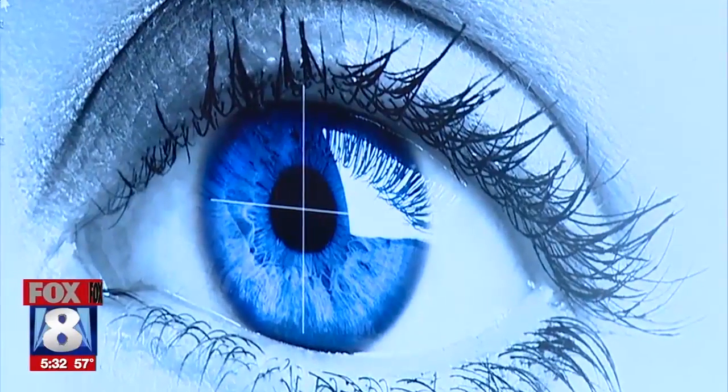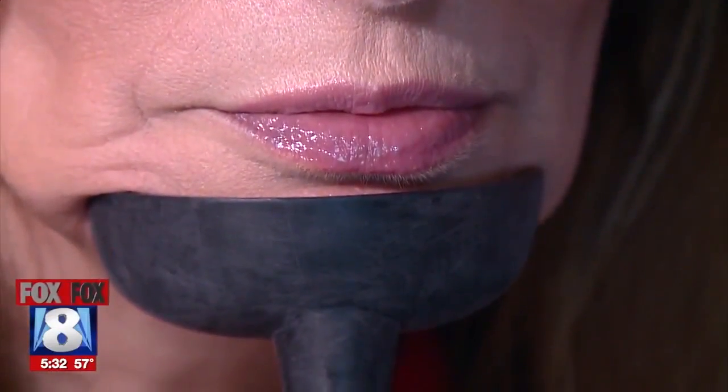This technology, as you can see, gives law enforcement officials a new tool to tell if you are telling the truth. It's called Eye Detect.